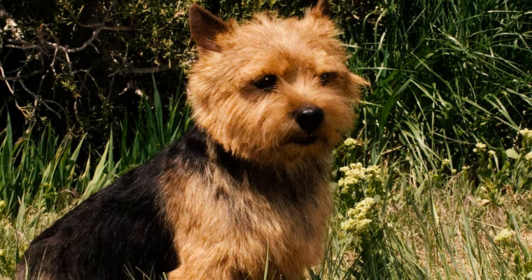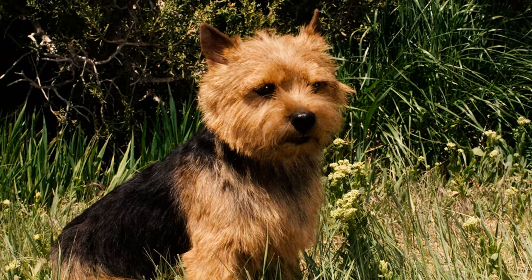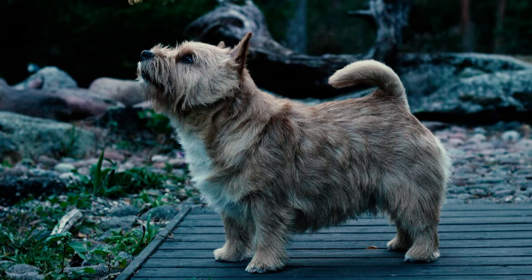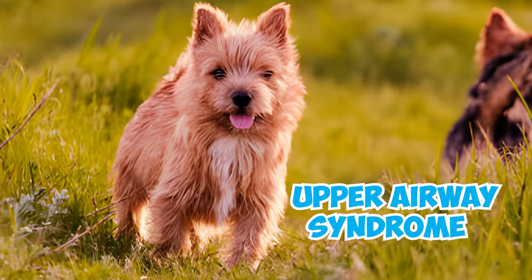Number 25: Many Norwich breeders who produce a large number of dogs are noticing an increase in breeding problems among Norwich Terriers. In response, the Norwich and Norfolk Terrier Club in the U.S. established a new community focused on the health and genetics of these dogs, specifically addressing upper airway syndrome.